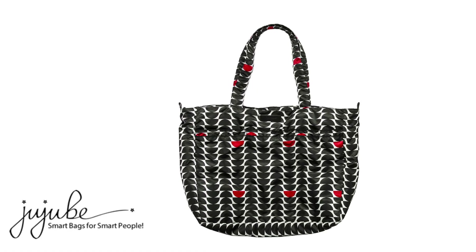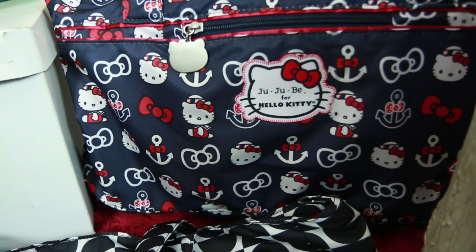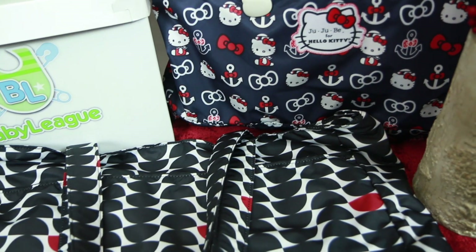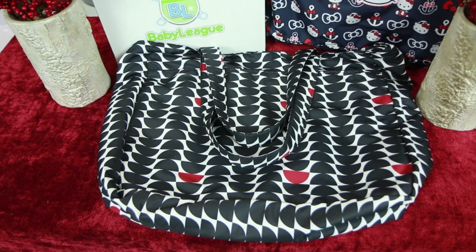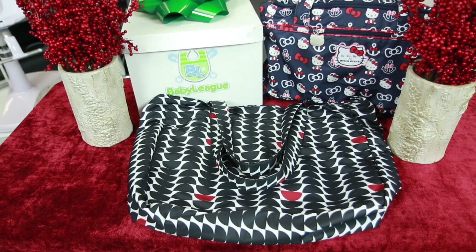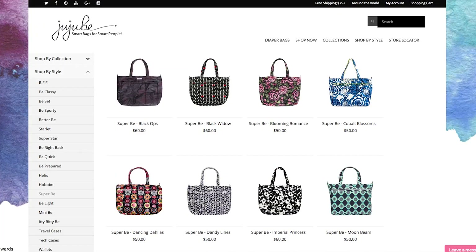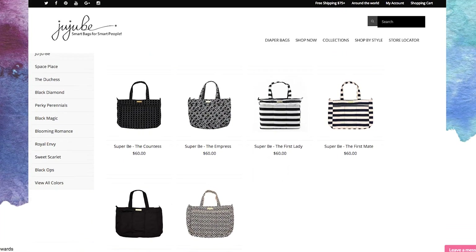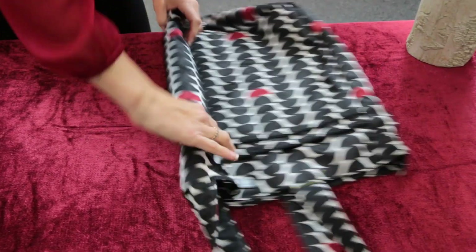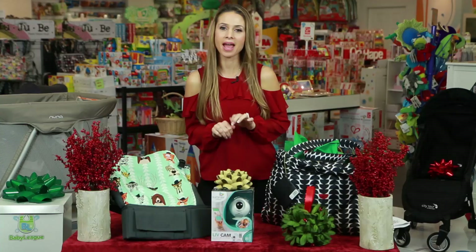Next up, the Jujubee Super V Bag. This bag will make traveling awesome — it can fit all your essentials for a weekend getaway. What's even more awesome is that you won't come back with any icky germs, because every Jujubee bag, including this one, is treated with an antimicrobial fabric treatment. Plus, when you're done, you can easily fold it and put it away.